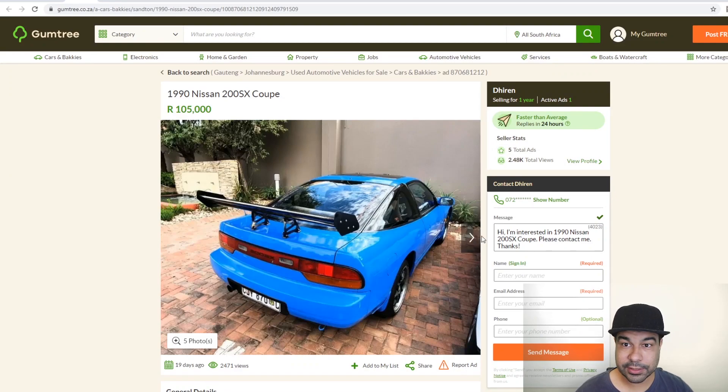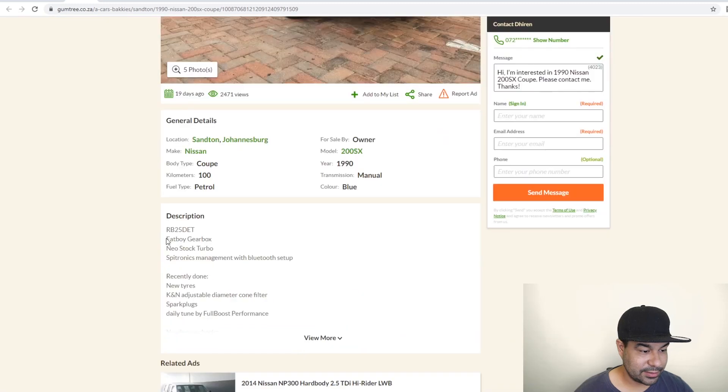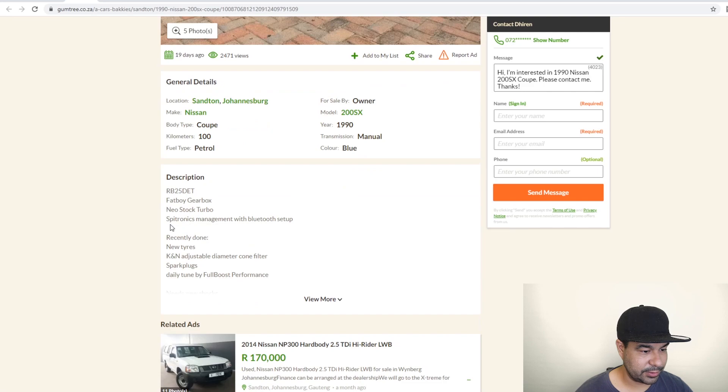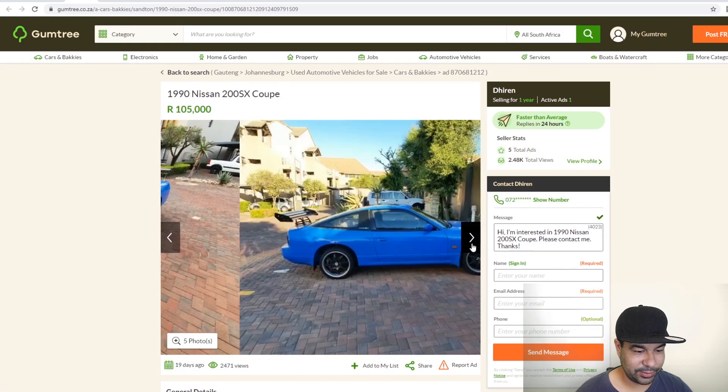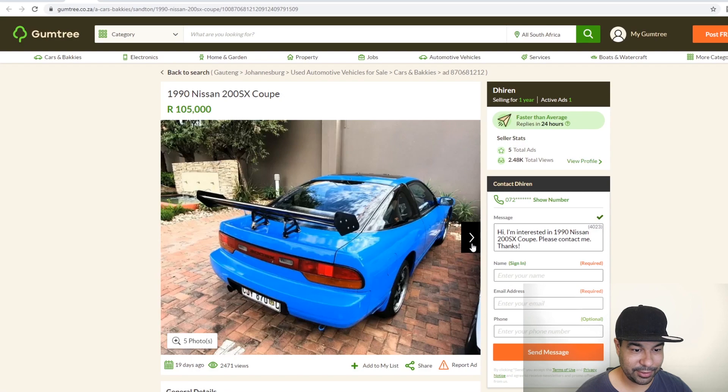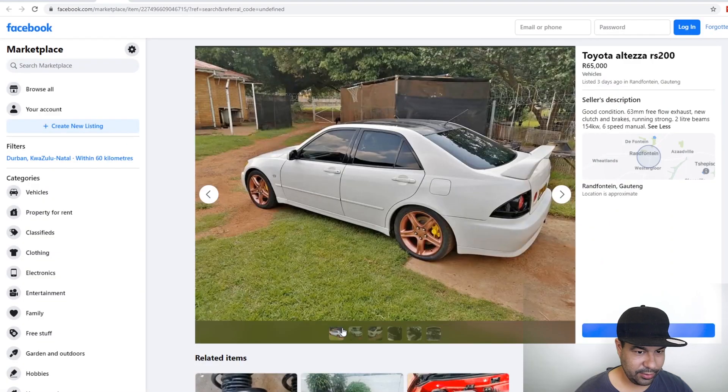Moving on to a 200SX — I've actually recently seen this on Instagram. It's got an RB25, fat boy gearbox, Patroñics with Bluetooth setup, recently done spark plugs, daily tune. It must really pull with the RB in it. There are no pictures of the actual engine but that's cool — I've always wanted an S13. It's a 1990, so the second year. 105k — I guess you've got to pay a little bit more if you're getting an RB25. I'm going to go with a 6 out of 10 for this too.